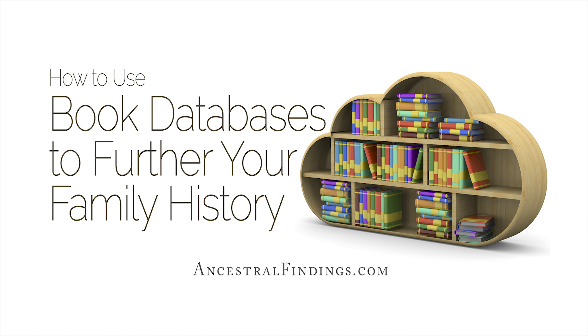Are you stuck on your family history and don't know where else to look for records? Have you tried using book databases? These databases are often treasure troves of information on your family. They can give you information on books that contain details about your family tree — information you would never have found otherwise. Some of these books are long out of print, antique, and really rare.